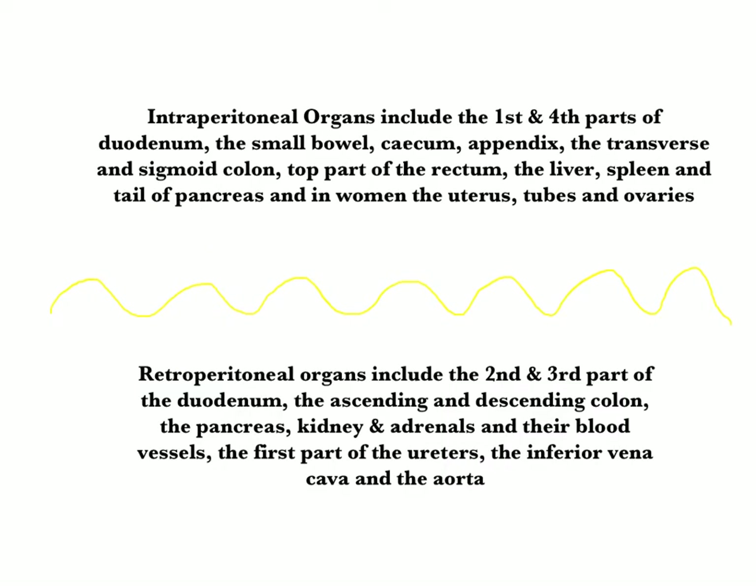Aside from the peritoneal space, we recognize that organs can be intraperitoneal, or coated by the peritoneum. These include the first and fourth parts of the duodenum, the small bowel, the cecum, the appendix, parts of the colon and rectum, the liver, spleen, and tail of pancreas, and in women, the uterus, tubes, and ovaries.